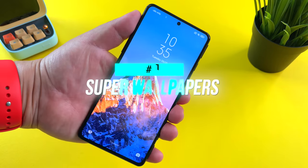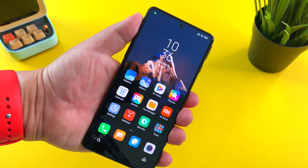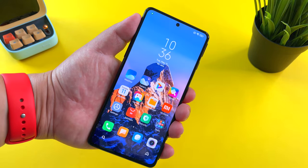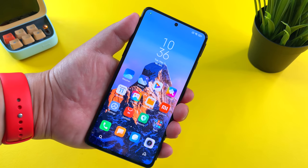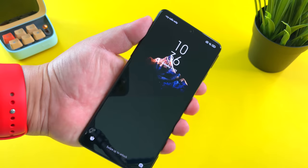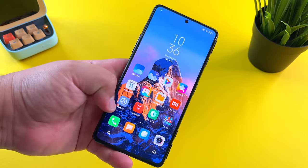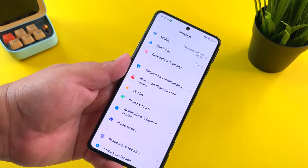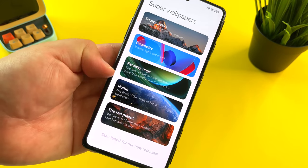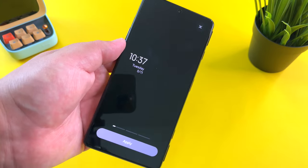First, let's start with the super wallpapers. This is the new one of Mount Sigunyan. Just like the previous ones, you have this dynamic wallpaper — when you turn on the display you get this zoomed-in shot. Let's go to settings and you'll see all the different super wallpapers you can choose from: the red planet, home, faraway rings, and now geometry as a super wallpaper.